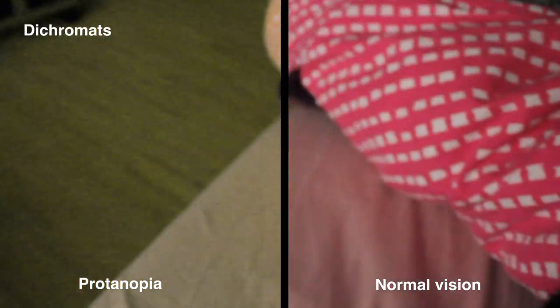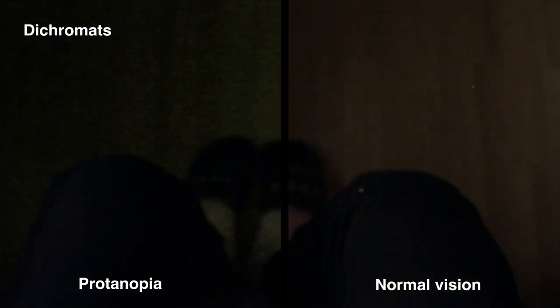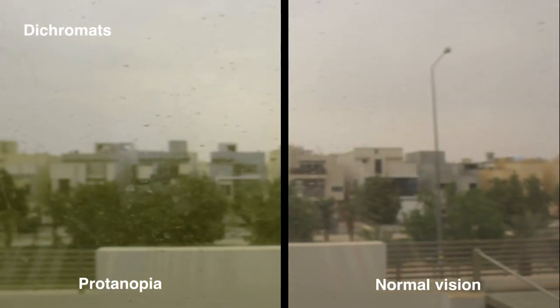People with only two types of cones are called dichromats, and they are either missing the red, green, or blue cones. If these people are missing the red cones, they are called Protanopia, and they can't see the color red.